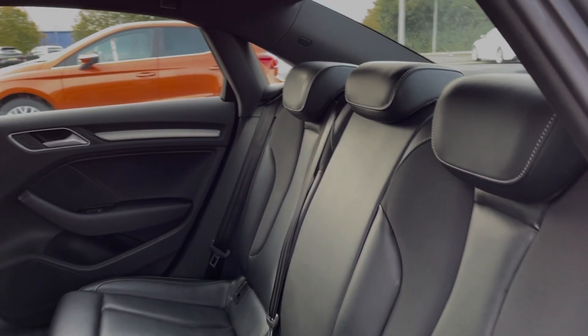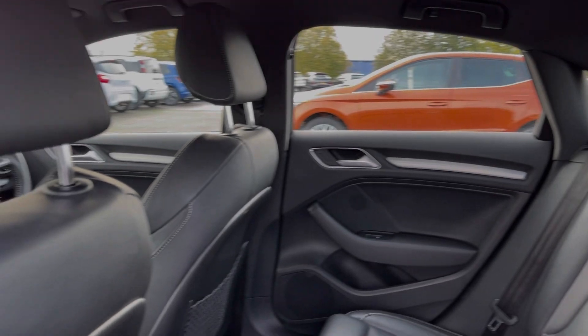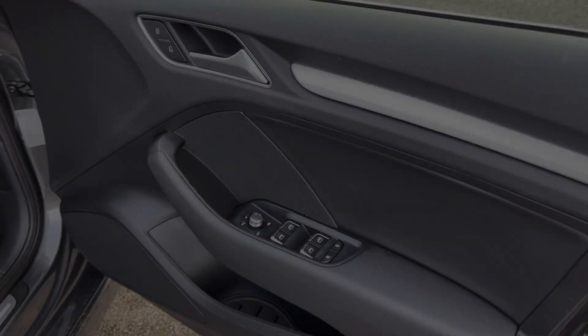Into the rear seats, you can see they're finished in fine Napa leather upholstery — another option costing £795 at new.